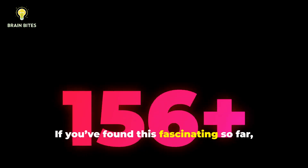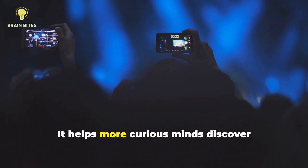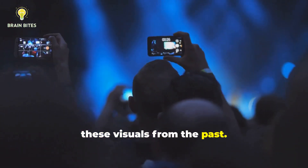If you've found this fascinating so far, let us know with a like or a comment. It helps more curious minds discover these visuals from the past.